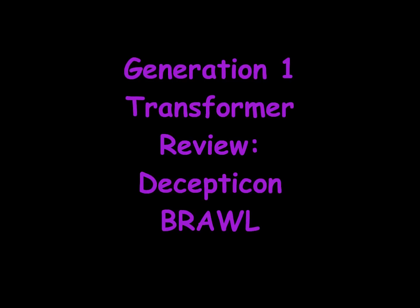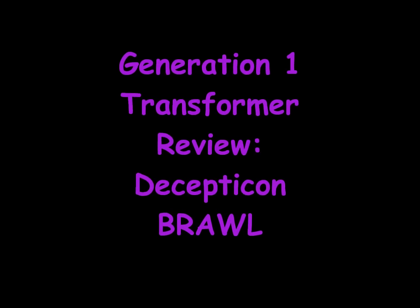Generation 1 Transformer Review: Decepticon Brawl.